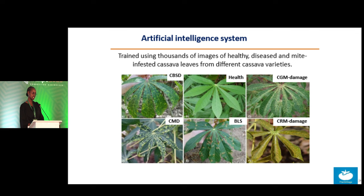At the moment our model can detect CBSD, healthy plants, cassava green mites, cassava red mites, BLS, and CMD.